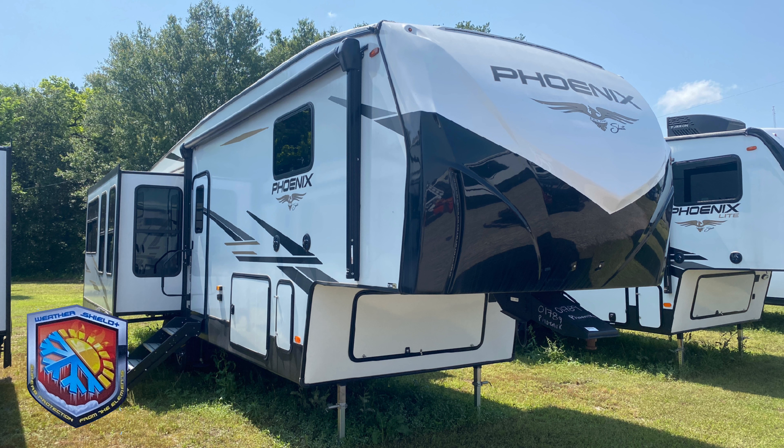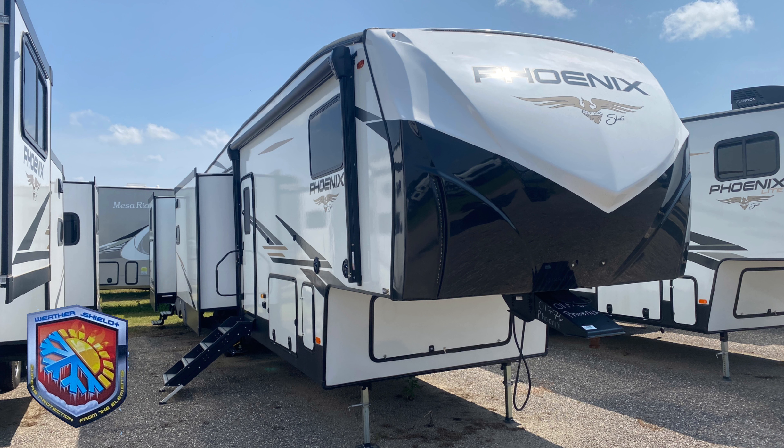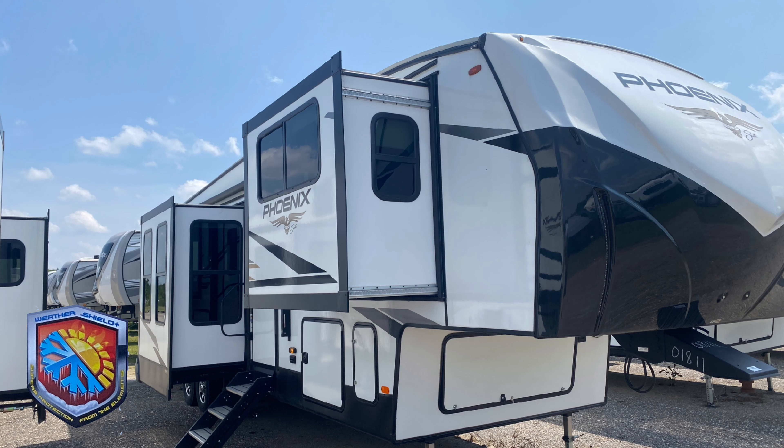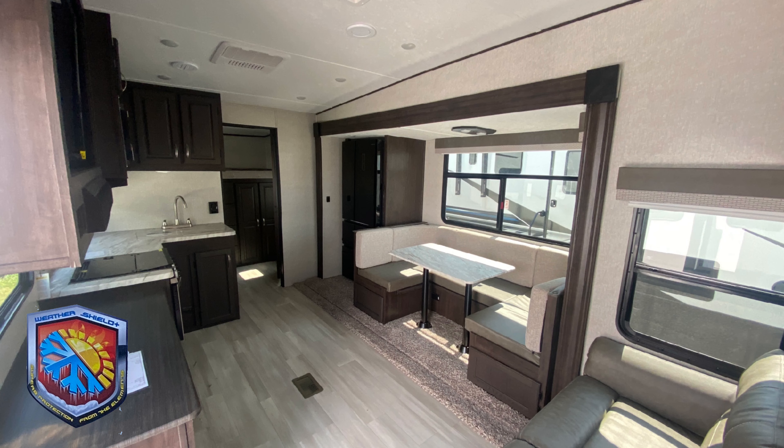If you want to schedule an appointment to see these fifth wheels in person, just call me at 469-600-0504 or call our office at 903-865-1600. You can also check us out on Instagram, Facebook, and YouTube. Thanks for watching, and we hope to see you soon.